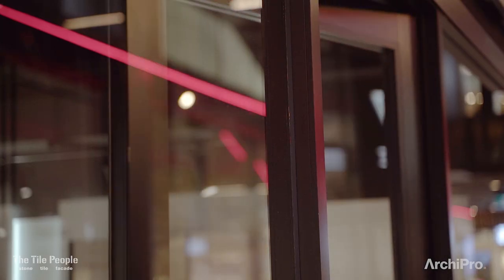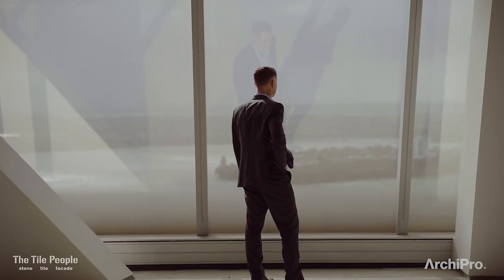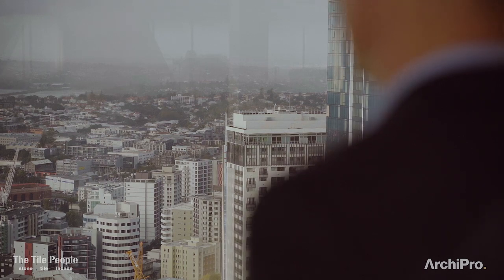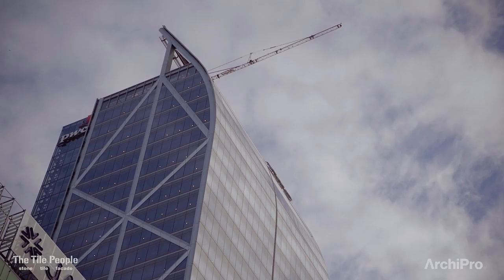Downtown shopping centre was probably the gap in an otherwise beautiful smiling face, and to be able to fill that gap with an incredible development that integrates well with our public transport, the waterfront, and also creating a large home for commercial users, means that we're bringing the people back to the waterfront.